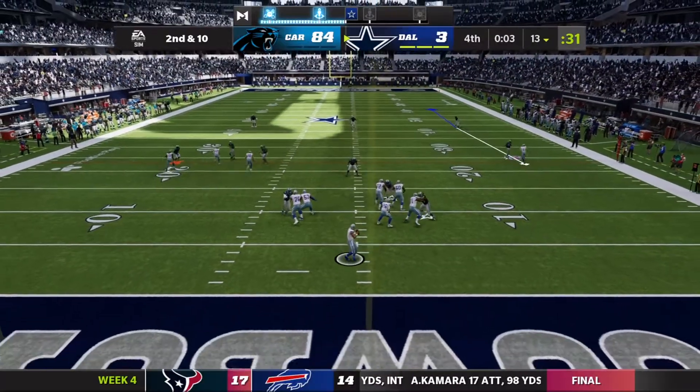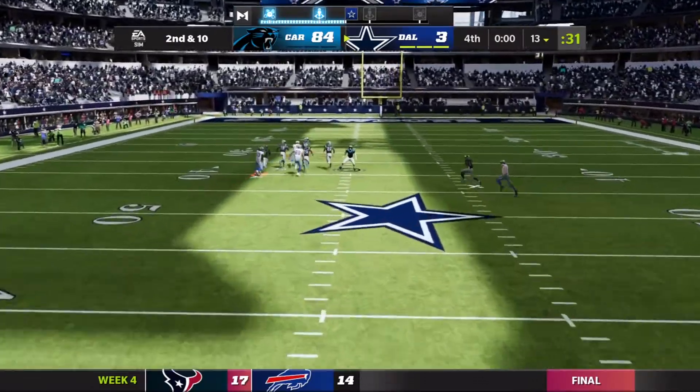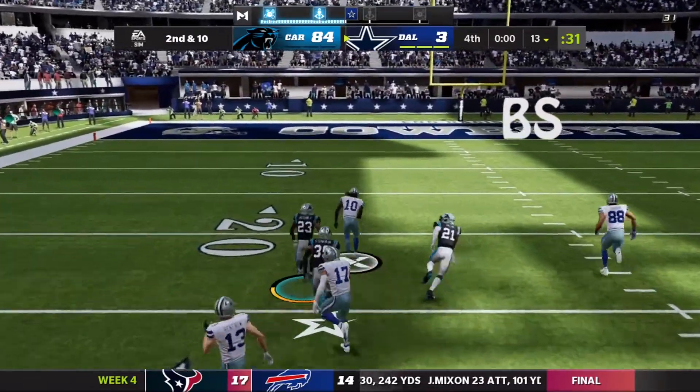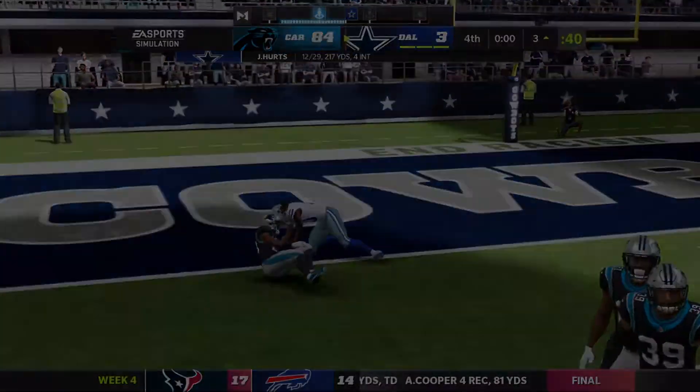One final shot, they'll look to throw, he's going to let it fly. That's caught at the 25 and he takes it all the way.